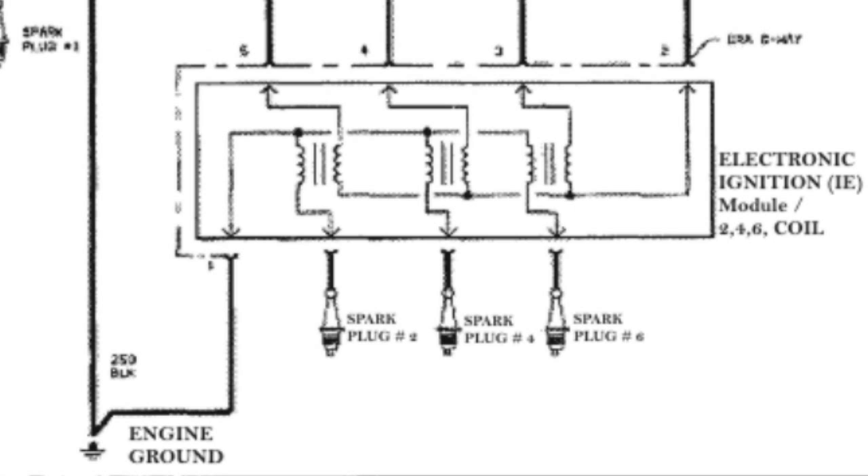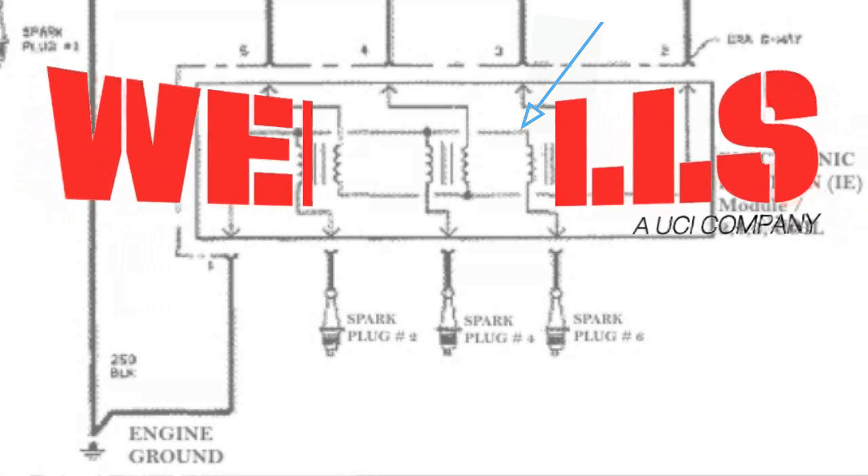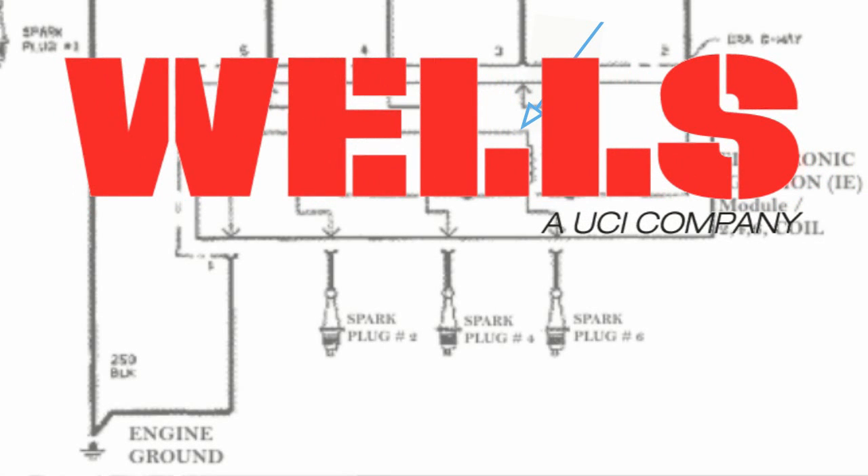We put our heads together and this is the explanation. These coils fire in a similar manner as a DIS system — it fires the spark and the current returns to the secondary winding through the ground connection. When the ground is removed, the current would fire the spark plug and then return by traveling along the block, firing another plug, and then return to the secondary. This explains the loss of power and occasional backfire. See you next time in the Wells Garage.